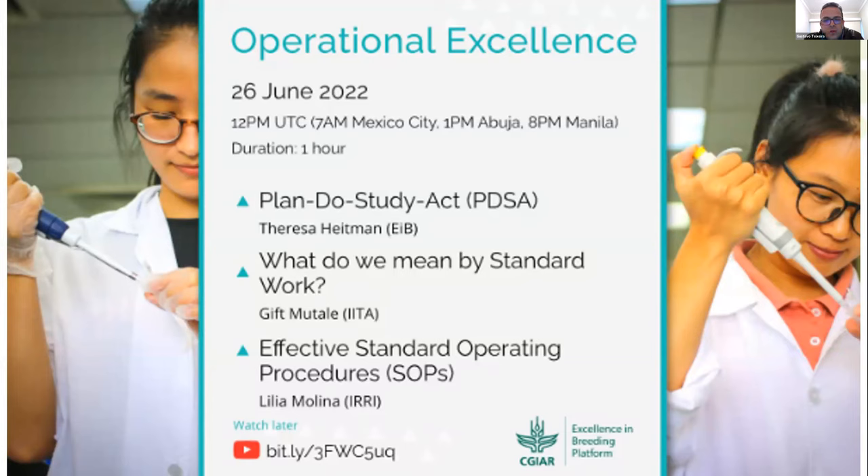Most of you may know the Breeding Resource Initiative, one of the CJR initiatives. One of the goals of that initiative is to establish the quality management system and networks for managing processes. Many of the things we've been discussing on these webinars will become a daily part of our activity, and you will see more and more about these things every day.